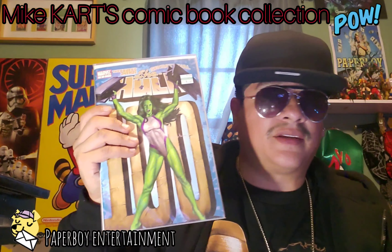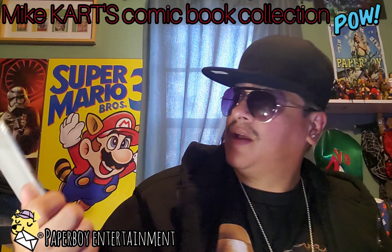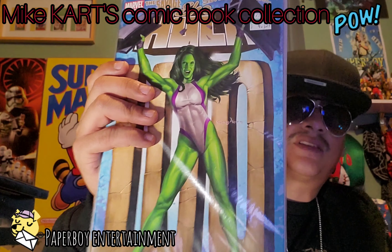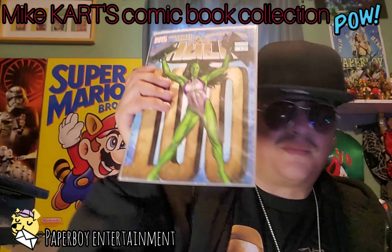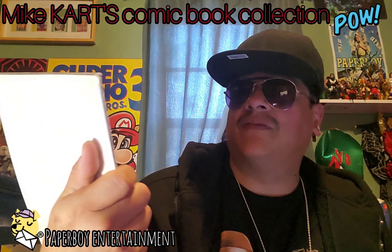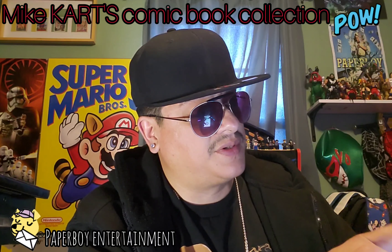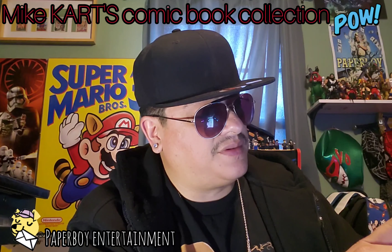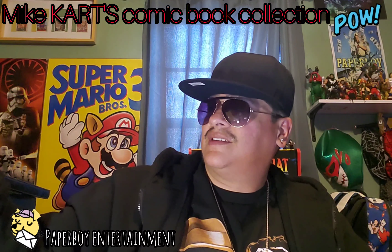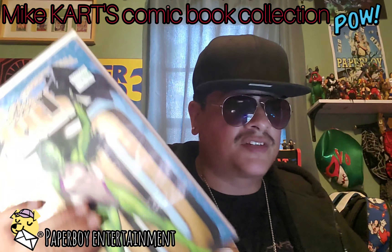We've got She-Hulk 100. This book was priced at $4.15 but those prices are from about five to eight years ago. Let's go into mycomicshop.com and look up She-Hulk — the Sensational, the Savage, too many titles. We're going to stop looking for this She-Hulk because it's taking too long to find the price. We'll do one more comic — thanks for watching Mike Cart's Comic Book Collection.